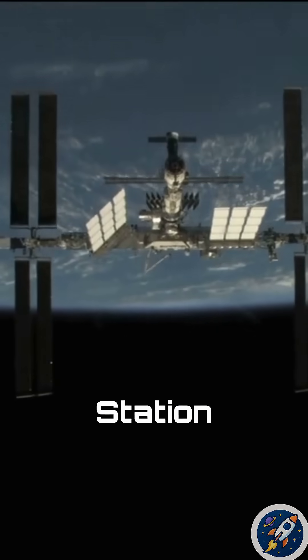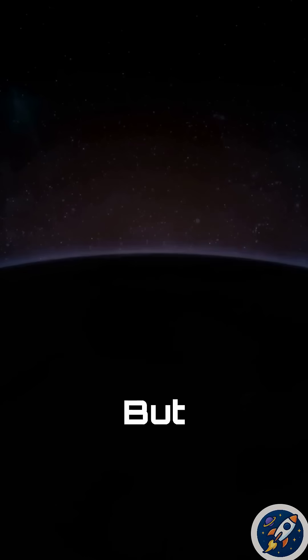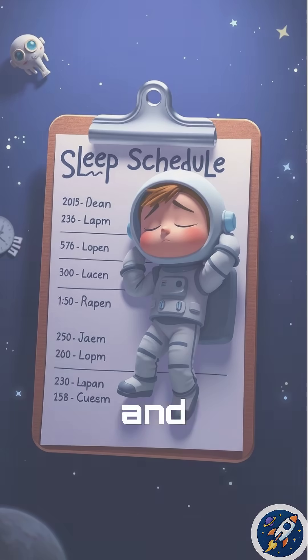The International Space Station even turns off most lights to help them sleep, just like nighttime on Earth. But it's still a little tricky, because the sun rises and sets every 90 minutes in orbit. That's why astronauts follow a strict schedule to stay rested and ready for their mission.